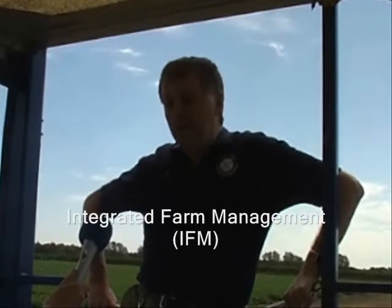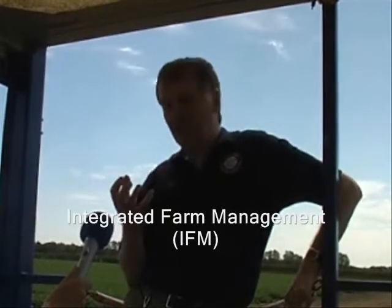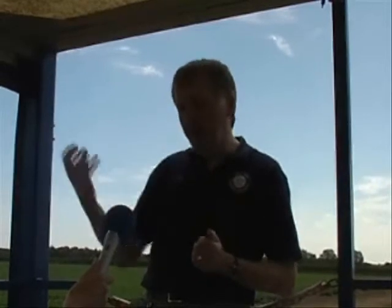Integrated farm management, to me, is the best of both worlds — the best of traditional husbandry best practice in terms of your rotation, how you look after your soils, whether you plough or work the surface, choosing the correct variety to suit your soil types, and feeding the crop what it needs — not underfeeding, because we're losing yield, and not overfeeding, because we're wasting fertilizers. It's about targeting what the crop actually needs.